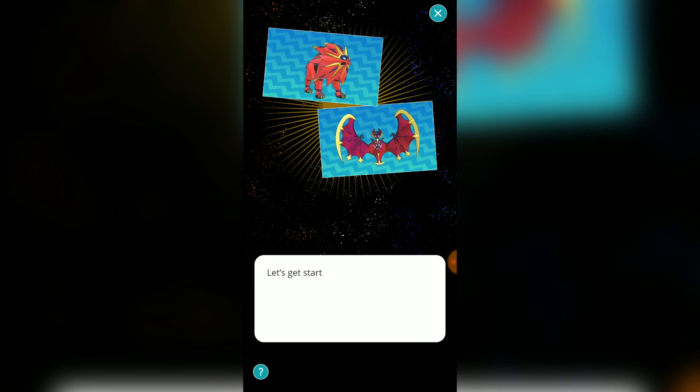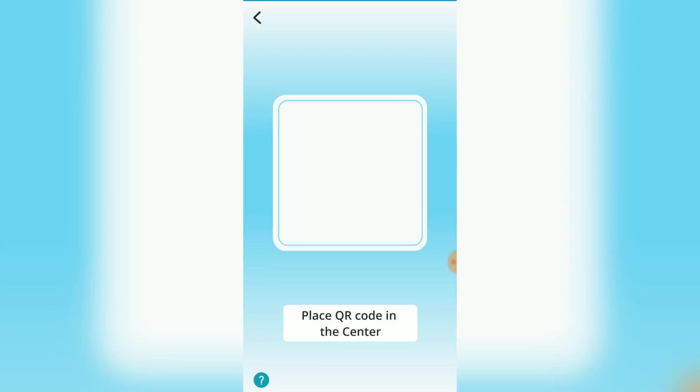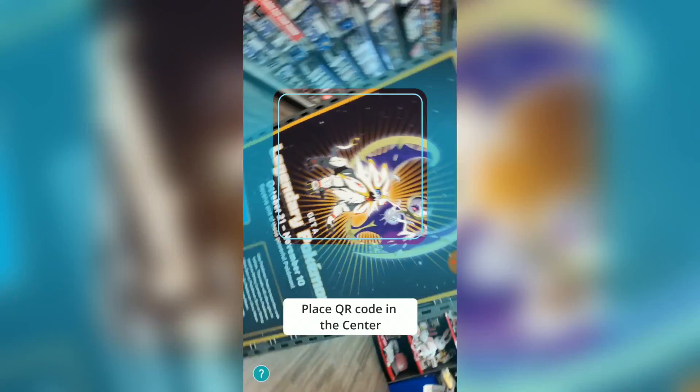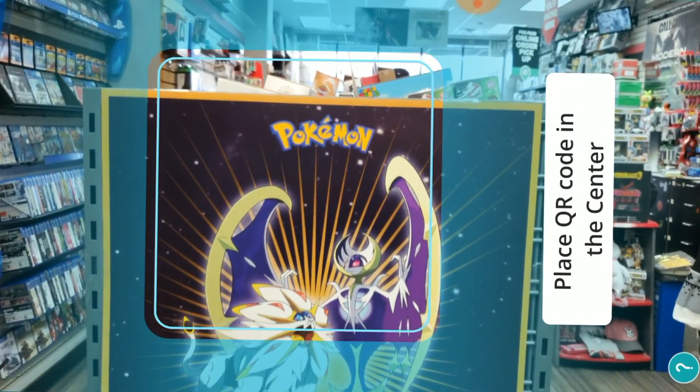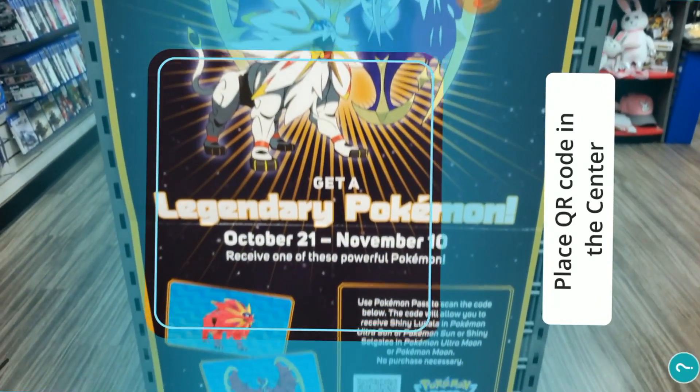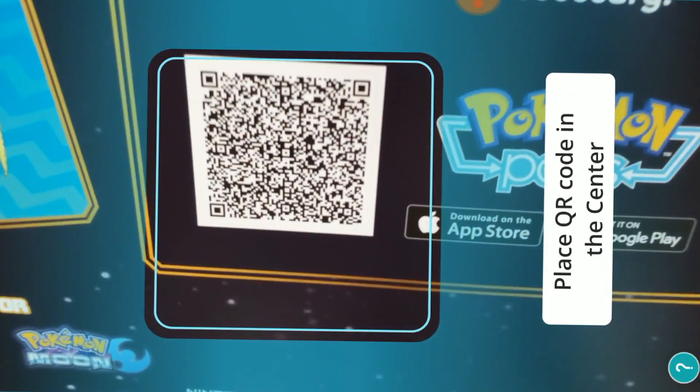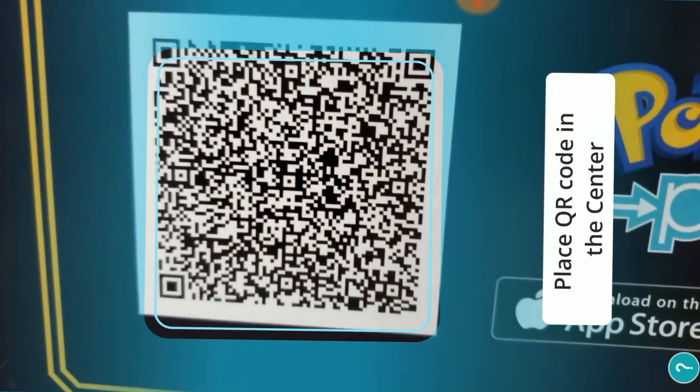So I went into GameStop, loaded up the app in airplane mode, and used the QR scanner to scan the QR code in the store. It did take my phone a minute to recognize that I was at GameStop, but as soon as it does, it'll say that you've arrived. Whenever it does that, that's when you can actually load up the QR scanner, and I managed to get my codes.